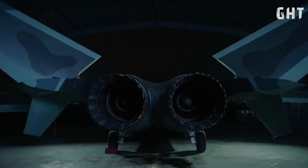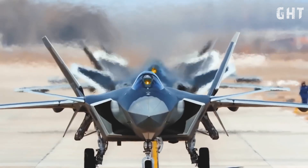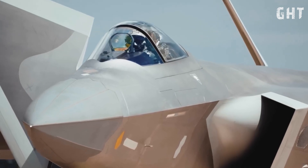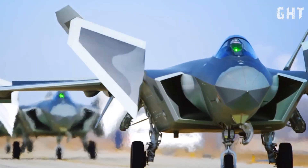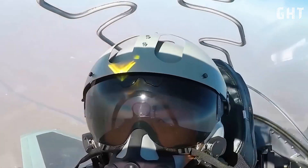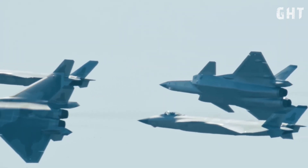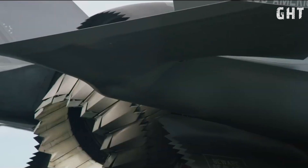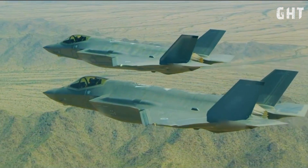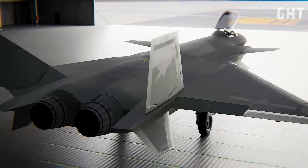Welcome to this in-depth look at one of the most talked about aircraft in modern military aviation: China's Chengdu J-20 stealth fighter. In this video, we will dissect its key capabilities, exploring the technologies that make it a significant player in the skies. The J-20 is often categorized as a 5th generation fighter jet, placing it in the same class as the United States' F-22 Raptor and F-35 Lightning II. One of its primary characteristics, and a major talking point, is its stealth capability.